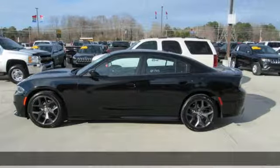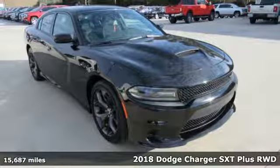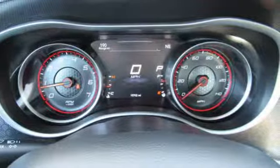Here's a 2018 Dodge Charger. Get ready to unleash raw power from a car that has always turned heads. And with features like these, every drive is a pleasure.